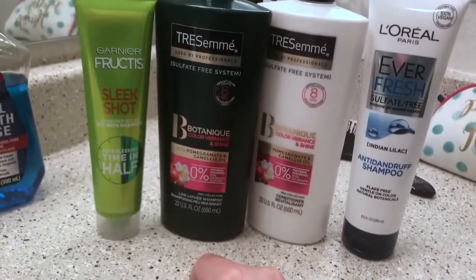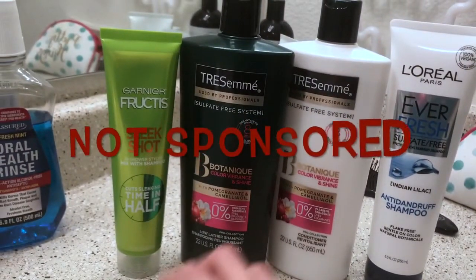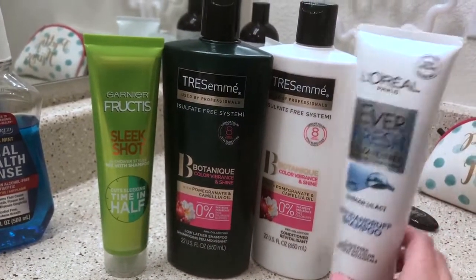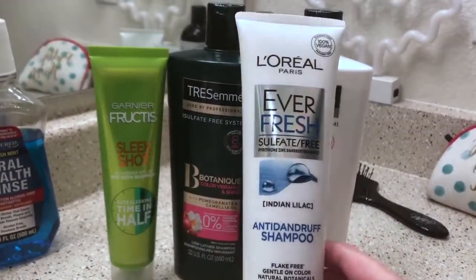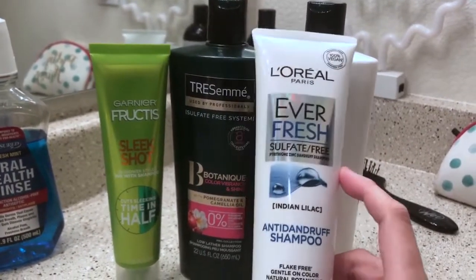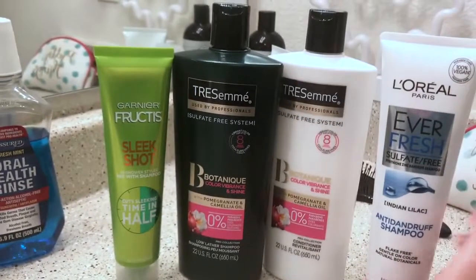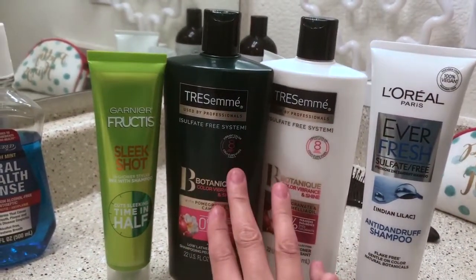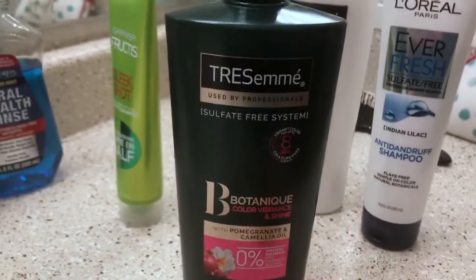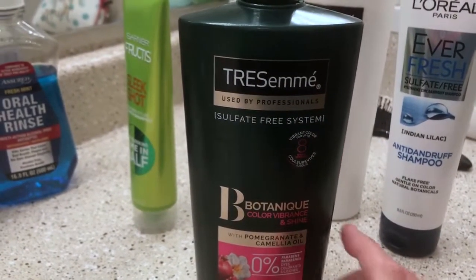It is now Thursday and I am in love. This right here is something I just started too — I've been washing my hair with this, it's an anti-dandruff shampoo. And then I'm washing with these two — this is the Botanic Color Vibrance and Shine shampoo and conditioner.